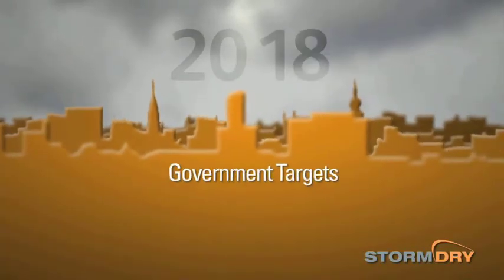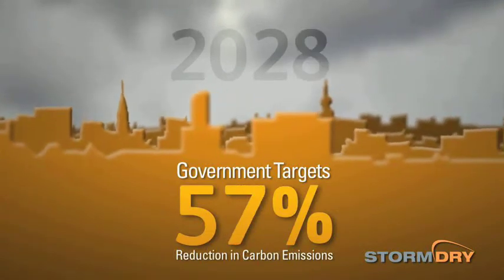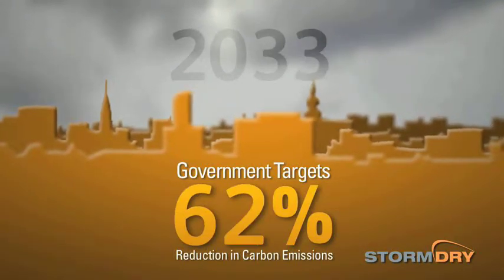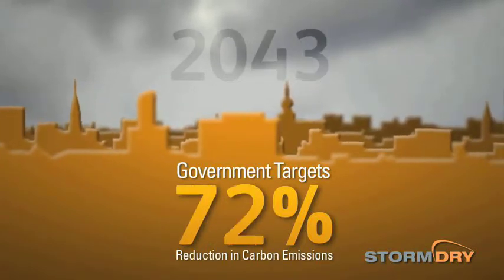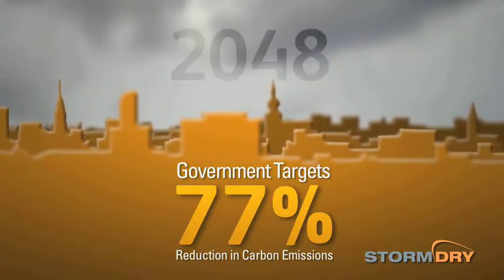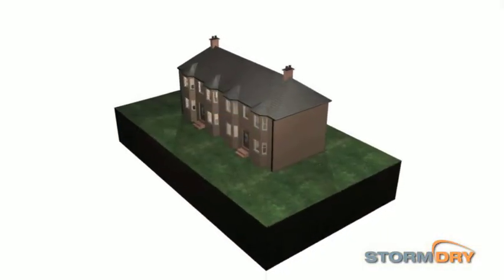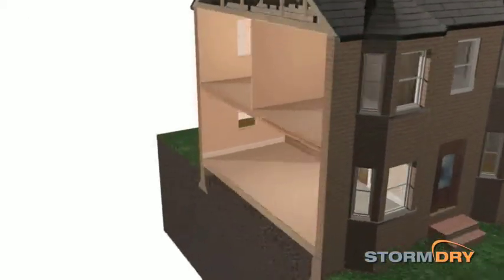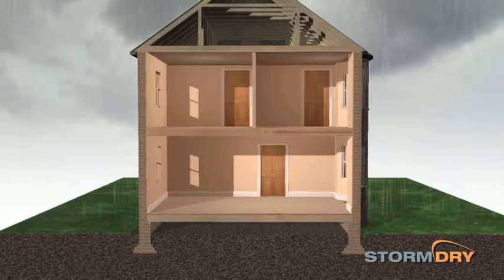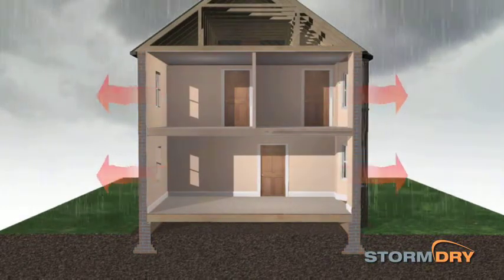Governments around the world have set ambitious targets to reduce carbon emissions from buildings over the coming decades. Even now, the housing stock in many countries has a high proportion of buildings with solid brick or stone walls, which are difficult to insulate conventionally. When these walls get wet through rain penetration, they become less effective at keeping heat in, and as the climate is getting wetter in many countries, this is becoming a serious problem.